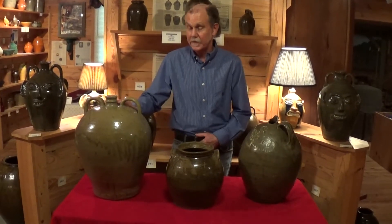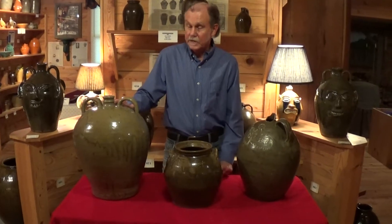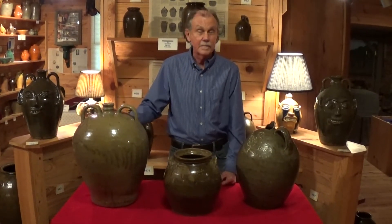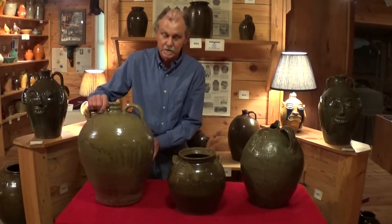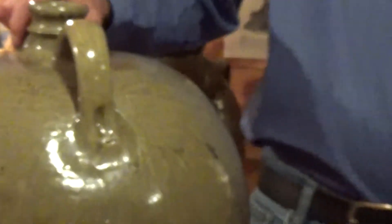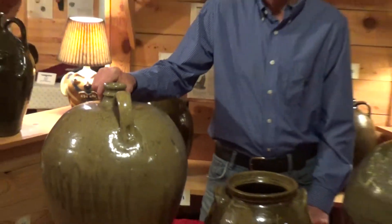Especially this one right here to my right, which has been a theory for years regarding the mark on it. Let's just look at that mark. It's a B — a horizontal B — and this is the second piece we've had and about the fourth one that's known. Just recently we've come up with three theories that may be the answer to who this potter was.